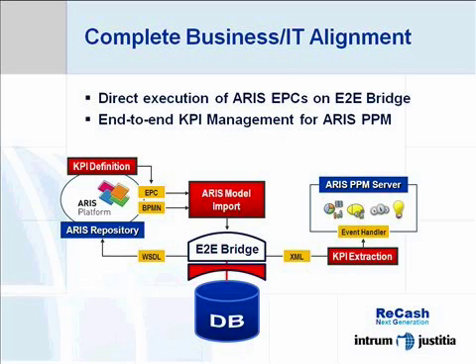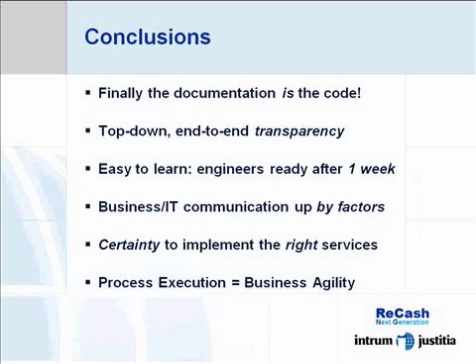We will also get indications about where we can further optimize our processes, and eventually some of these may even lead to new services that we can offer to our clients. In conclusion, we can say that the recache transformation project has been a huge success.